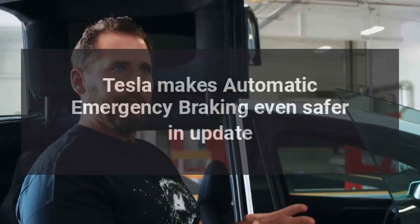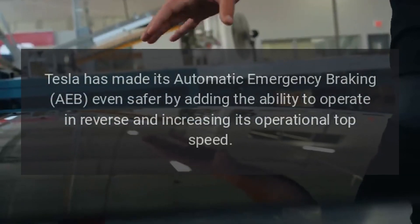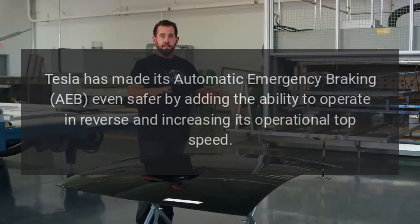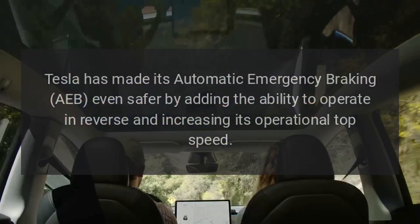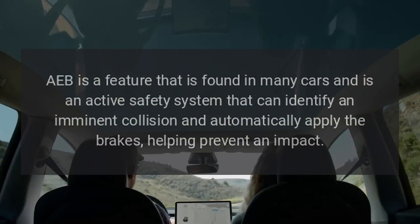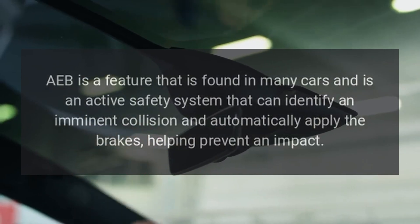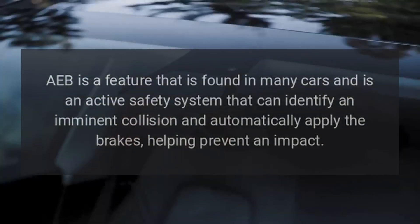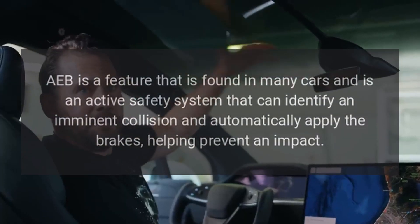Tesla has made its automatic emergency braking AEB even safer by adding the ability to operate in reverse and increasing its operational top speed. AEB is a feature found in many cars and is an active safety system that can identify an imminent collision and automatically apply the brakes, helping prevent an impact.